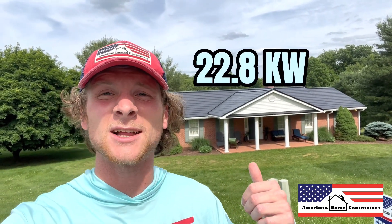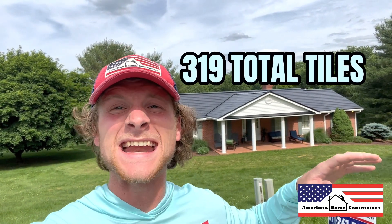It's a beautiful day in West Virginia and we just finished installing another Tesla solar roof. This system size is 22.8 kilowatts and it's covered with 319 active solar tiles. Let's go check it out.